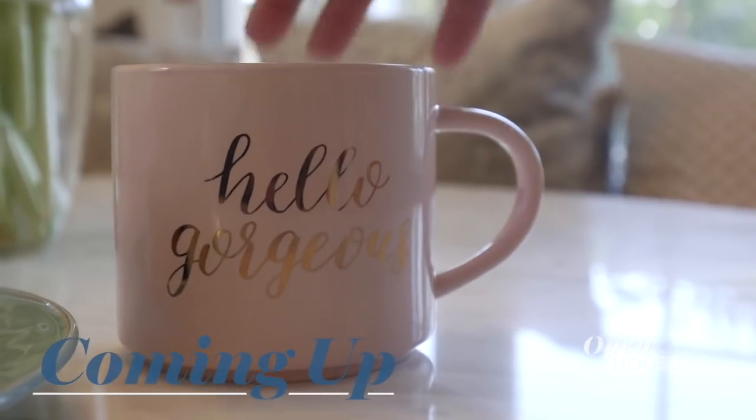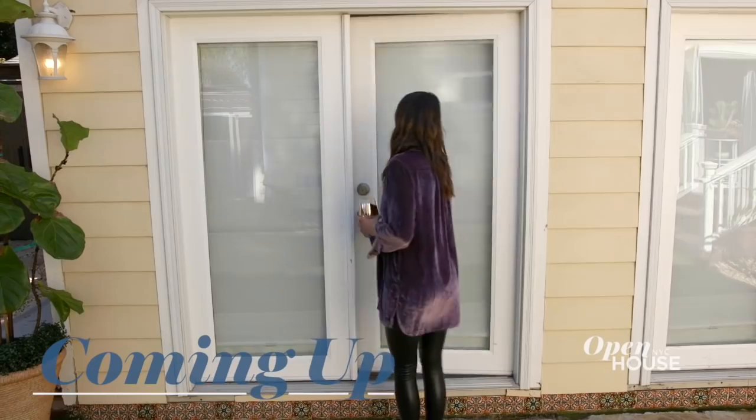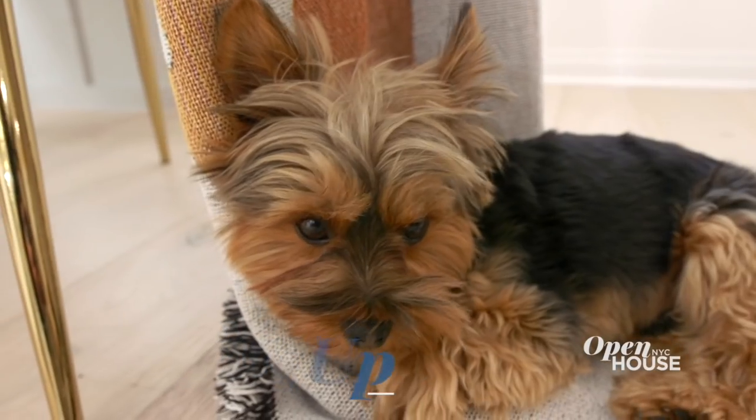Up next, Kristen Doty of Bravo's Vanderpump Rules shows us around her own recently renovated Los Angeles home, where she lives and works — when she's not filming, that is. We'll be right back.